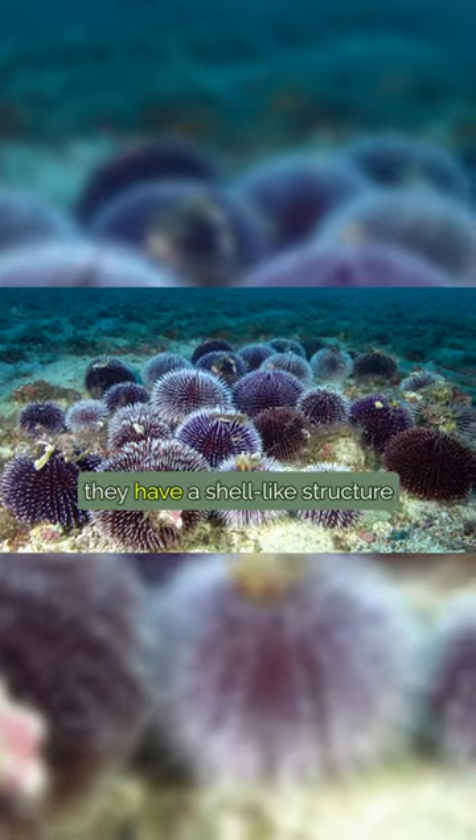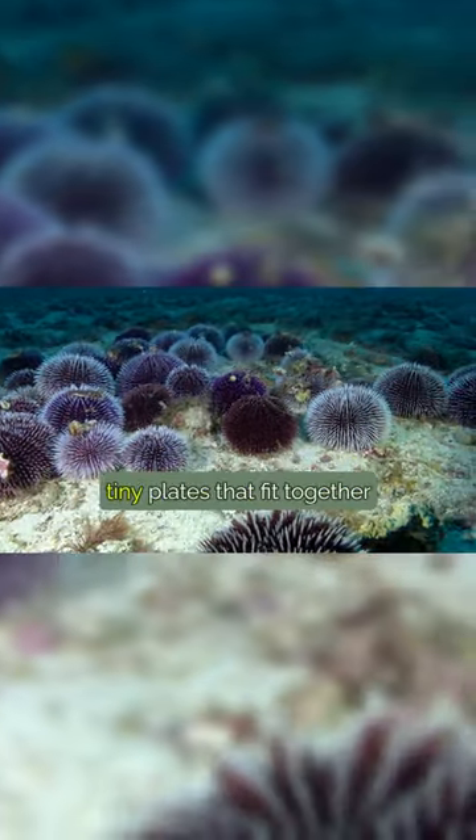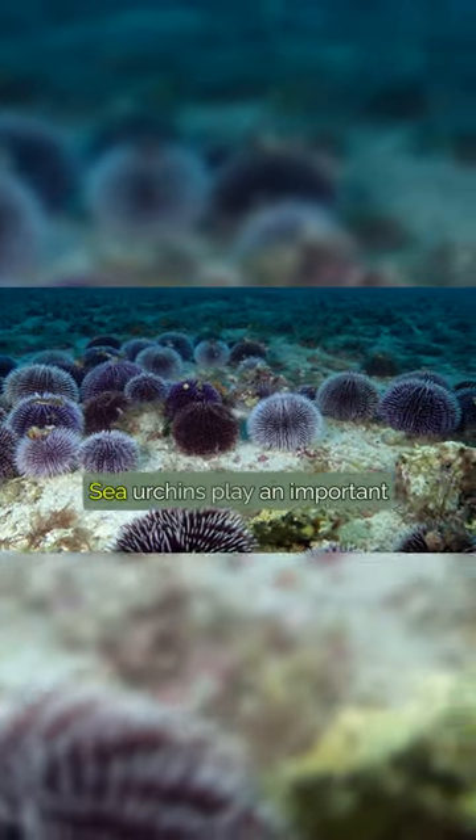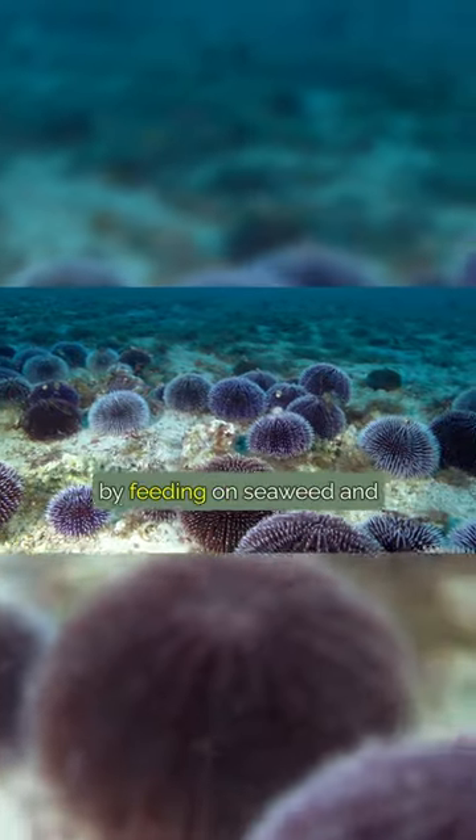Underneath those spines, they have a shell-like structure called a test. This test is made up of many tiny plates that fit together like a puzzle. Sea urchins play an important role in marine ecosystems. They help control algae growth by feeding on seaweed and decomposing organic matter.